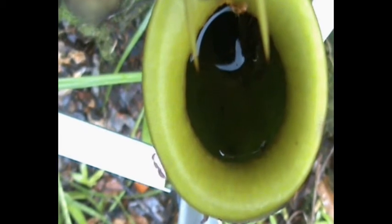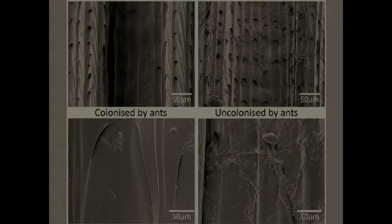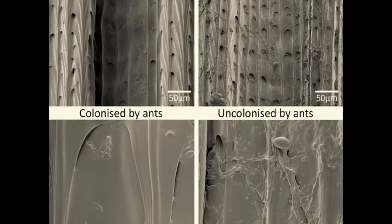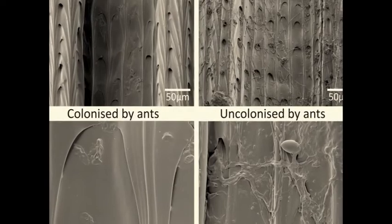We discovered that Camponotus schmitzi ants thoroughly clean the slippery trapping surface of their host plant. Videos set up to monitor the ants' daily activity showed us the ants walking slowly over the slippery trapping surface and cleaning it with their mouths. Taking photos using an electron microscope showed us that the trapping surfaces of pitchers from plants that were colonized by the ants were much cleaner than those that were not.